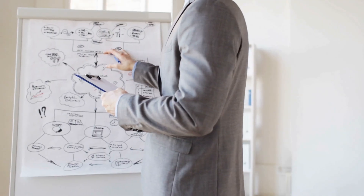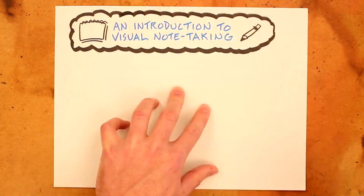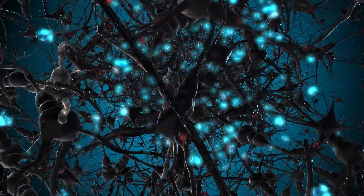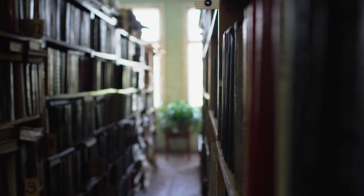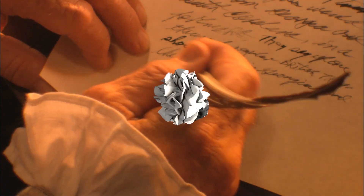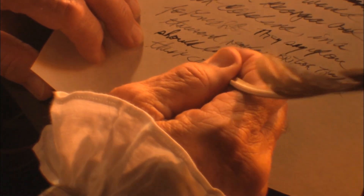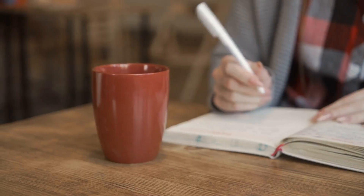Another exciting aspect is the visual component of note-taking. Many of us find that doodling or drawing diagrams in our notes helps us remember better. Our brains are wired to process visual information more efficiently. According to a study in Psychological Science, drawing enhances memory by actively engaging multiple cognitive processes. Remember, it's not just about scribbling down words — it's about engaging with the information, summarizing, and making it your own.